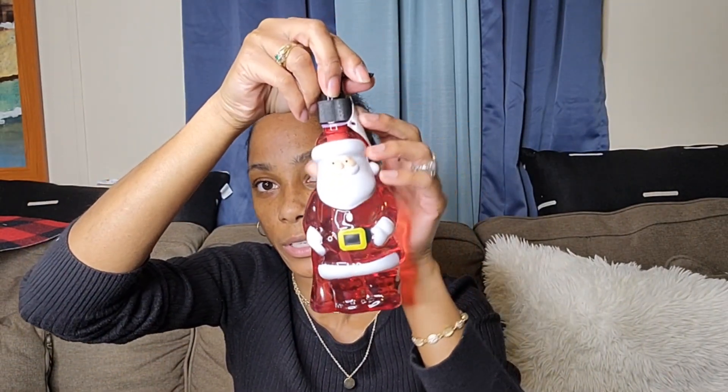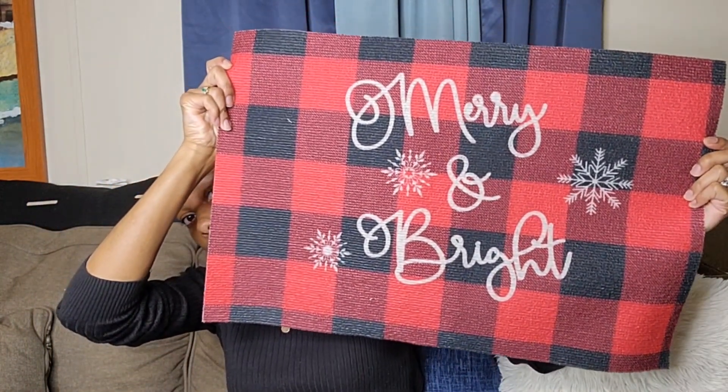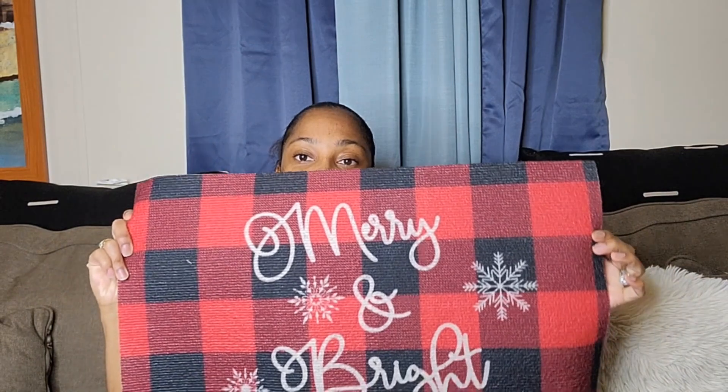Next I have this Santa Claus hand soap — I really just got it for decoration. It's in the scent cranberry, it smells so good. And I'm making a mess — I'm spilling it, but it wouldn't be me if I didn't spill anything.